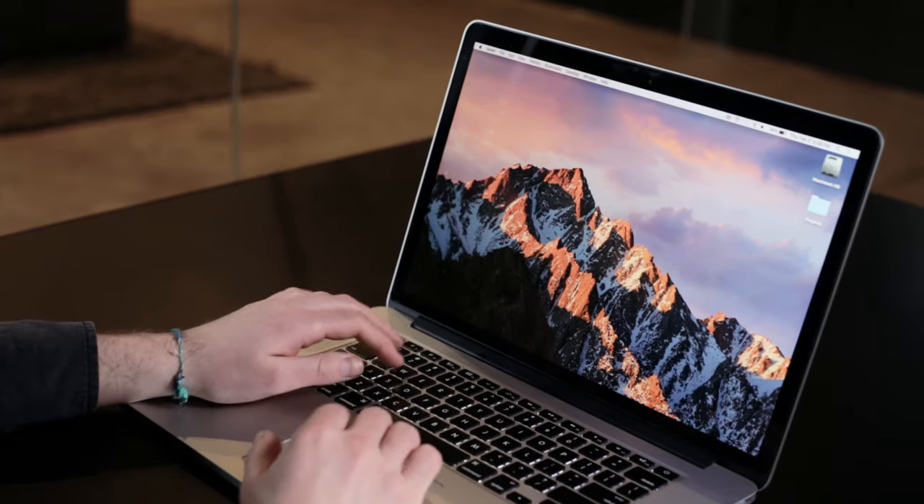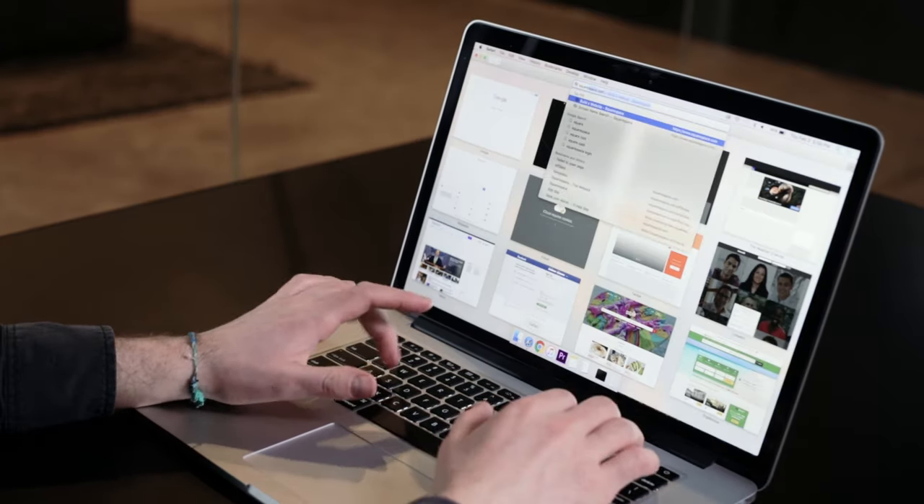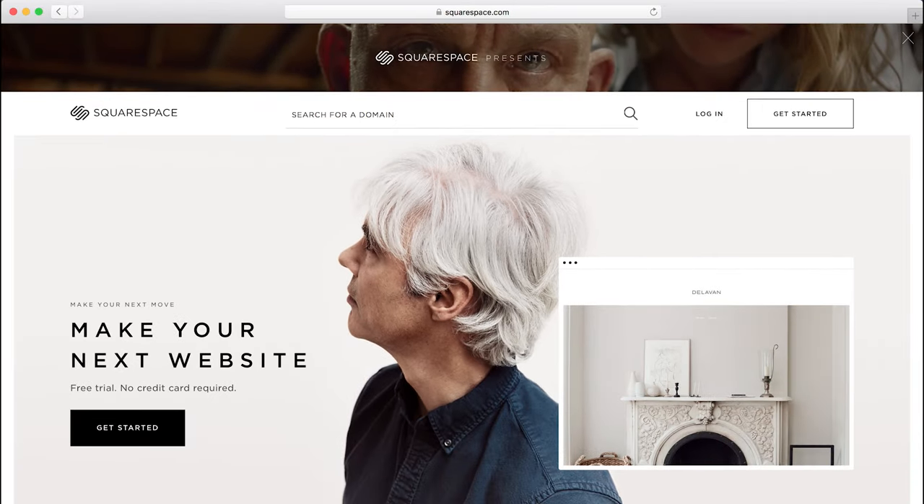To demonstrate, our domain is www.squarespace.com. If I open up my browser and I type that URL into the address bar, there's a quick communication to our servers where the Squarespace website is found and served to my computer. This is the basic way that every domain and website work together.